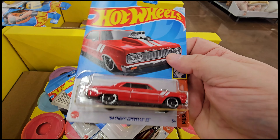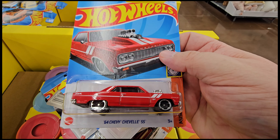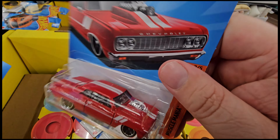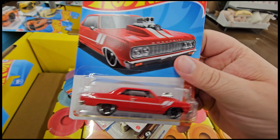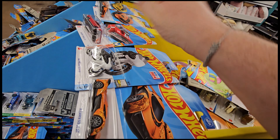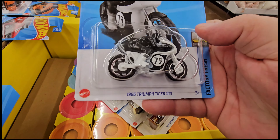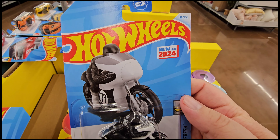This Chevelle SS from the J case is really beautiful, really nice — look at this. Not bad, and I like the bat on top, so that's a banger. Another banger — look at this bike, folks!